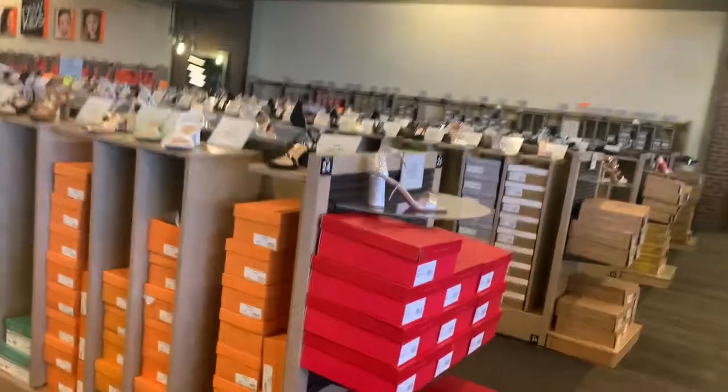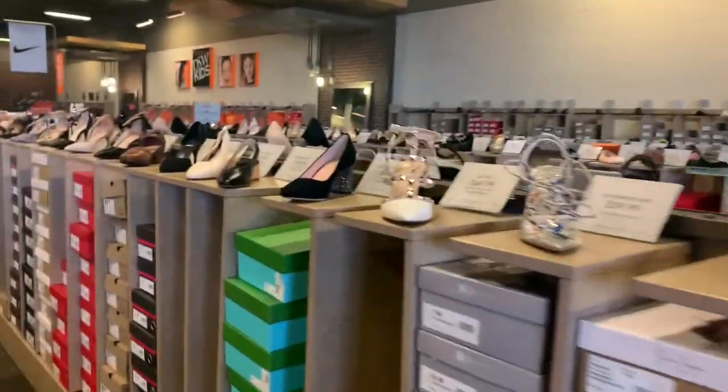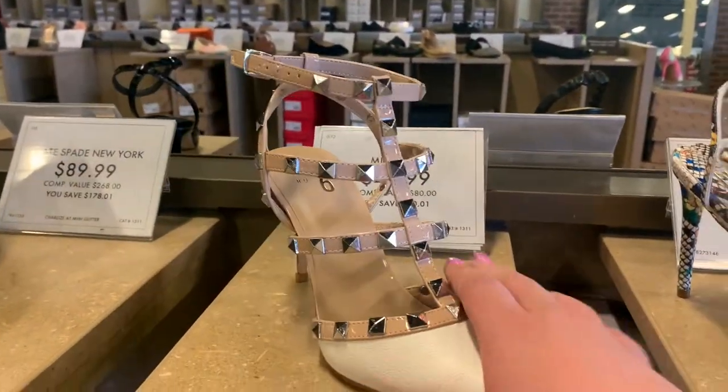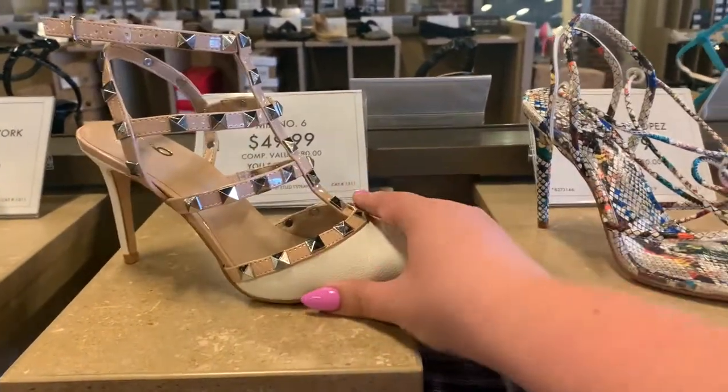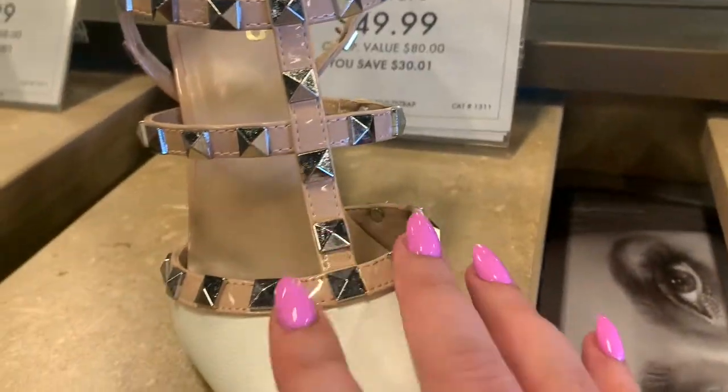We need some heels for the wedding. These are giving me Valentino — they are serving me Valentino vibes. So cute for $50, super cute.